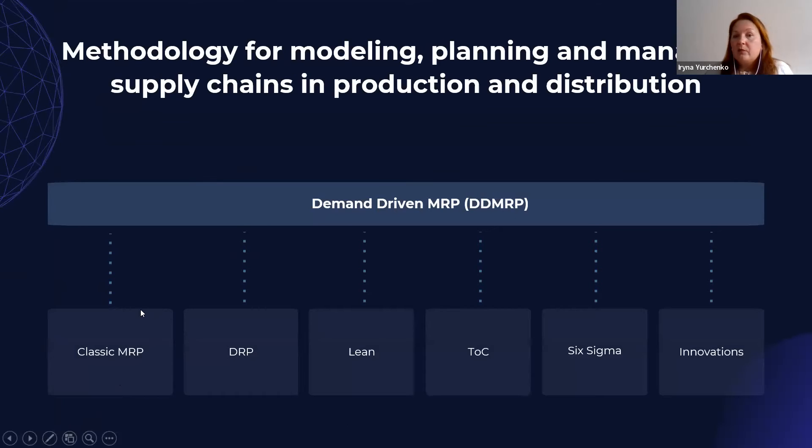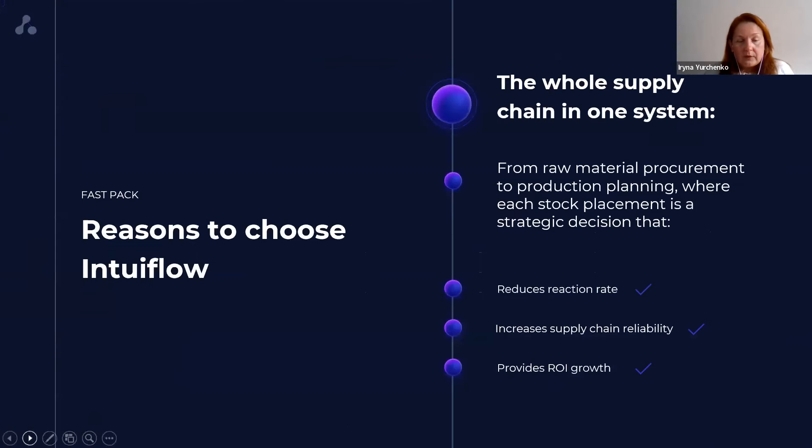The main advantage of DMRP is that it includes the main keys of modern methods of planning and managing supply chain, consolidated by an innovations block. So the main reason to choose IntuiFlow for us was that we got the whole supply chain in one intuitively comprehensive system which allows us to reduce reaction rate, increase supply chain reliability, and provide return on investment growth.